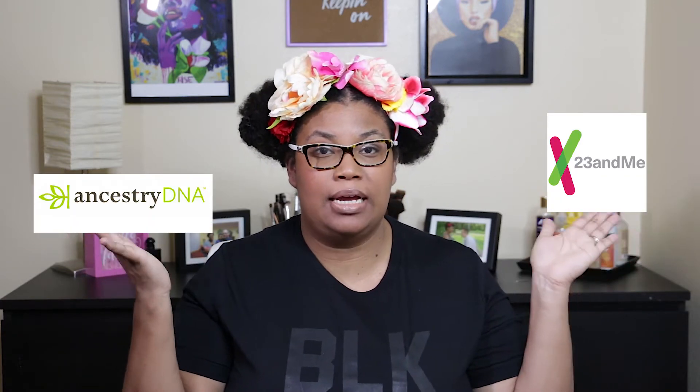Hi everyone, so today I'm going to be discussing the pros and cons of 23andMe and Ancestry.com.